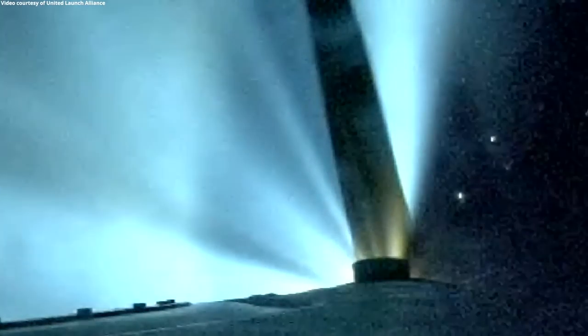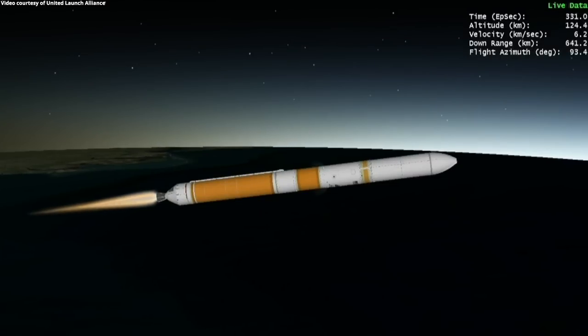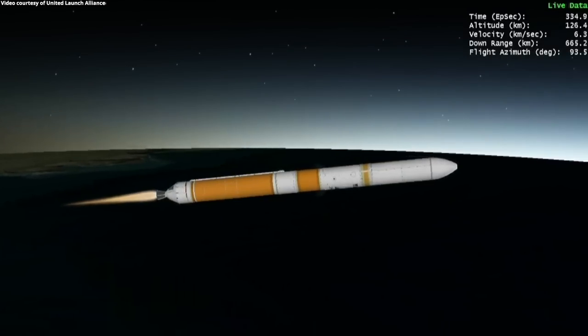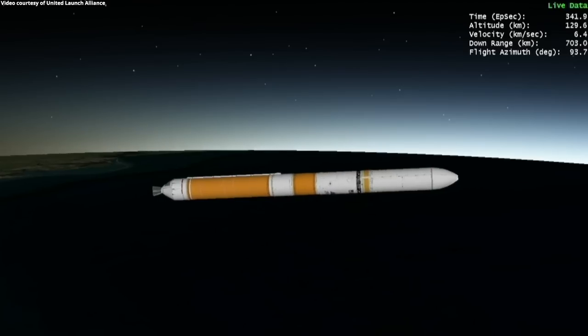Delta IV core vehicle boost performance continues to look good. The RS-68 is now throttling down. We've had stage 1-2 separation and ignition on the RL10.